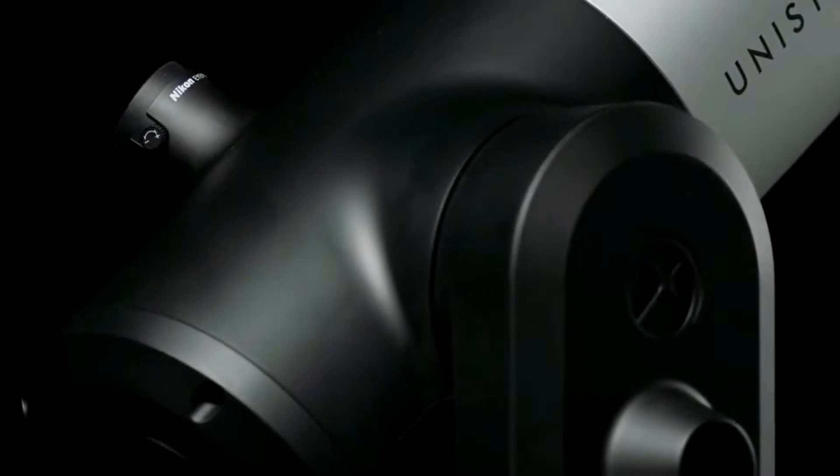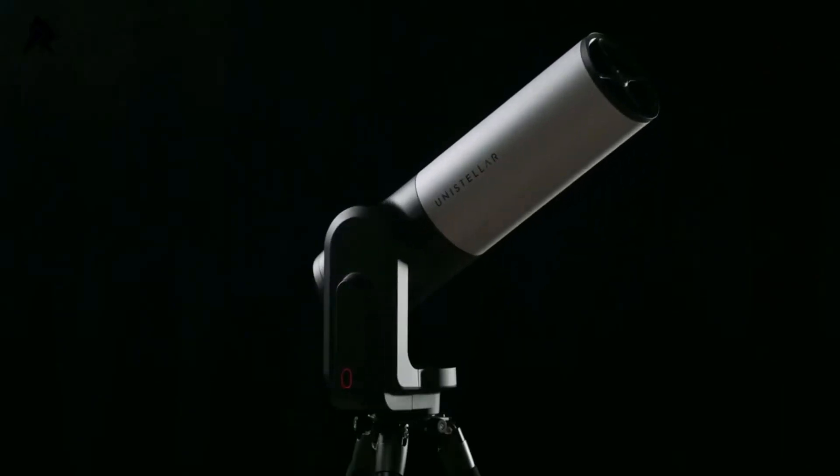Join a completely new space adventure with the Unistellar EV Scope 2. The universe awaits.